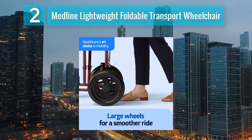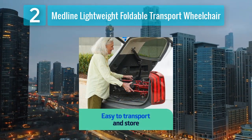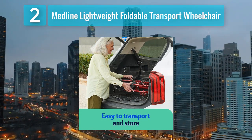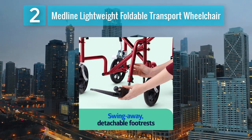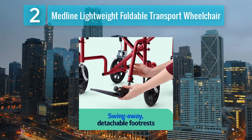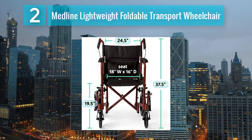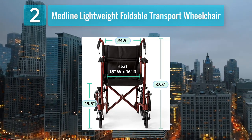The wheelchair features a compact folding mechanism, allowing it to fit into tight spaces and car trunks with ease. Its nylon upholstery is not only durable but also breathable, promoting air circulation for enhanced comfort during extended use. Equipped with full-length padded armrests and swing-away footrests, the Medline Lightweight Foldable Transport Wheelchair ensures optimal user comfort and convenience, whether for travel or daily use.